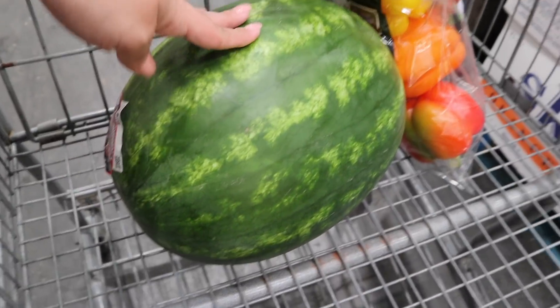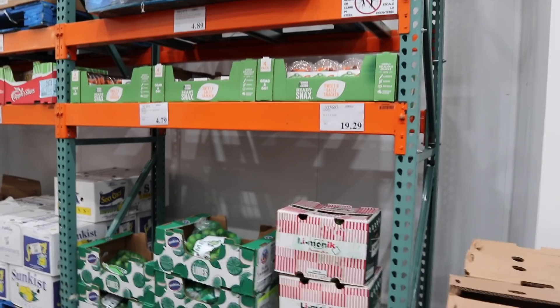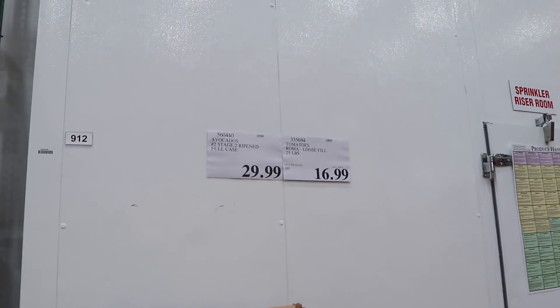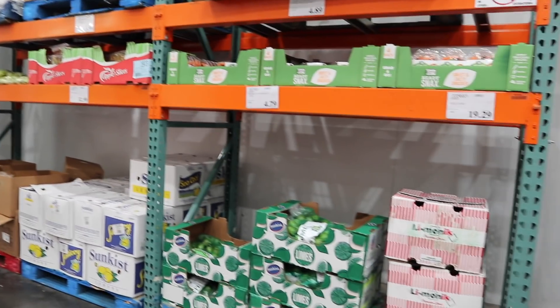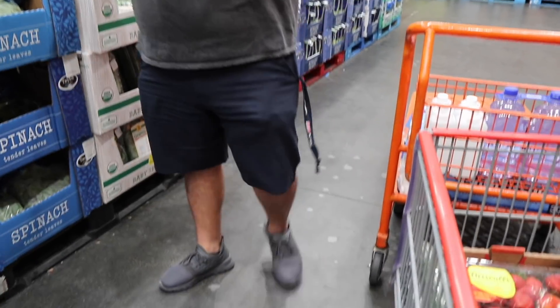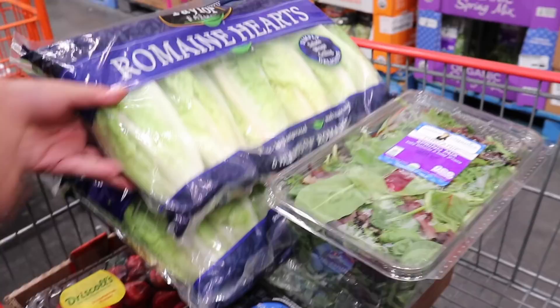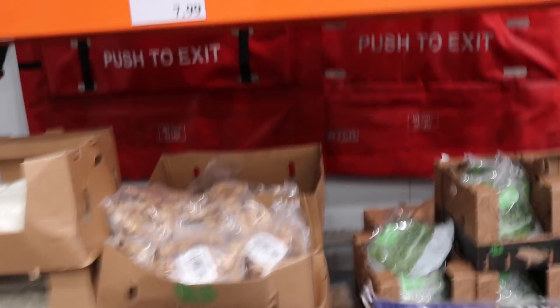We did get a watermelon — that's a must. This produce refrigerator section is huge: all kinds of lemons, and a full box of avocados for $29.99. We got limes and lemons — very juicy. We also got some spinach, great for salads and smoothies, plus spring mix and romaine hearts. We're actually getting two packs of romaine hearts since we went through the last one too quickly.